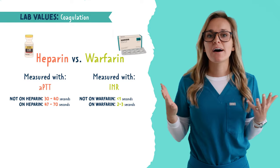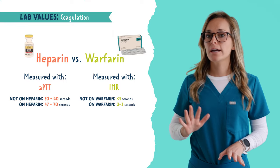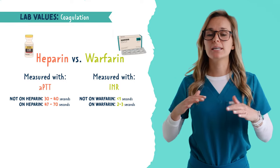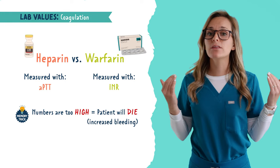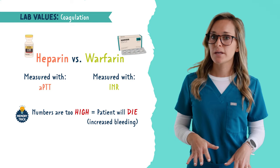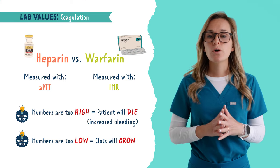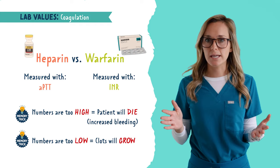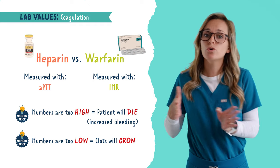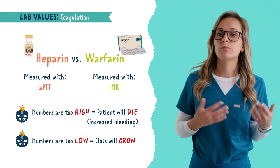What does it mean when these values are out of range? If APTT or INR is too high, there is an increased risk for bleeding. The memory trick here is: if the numbers are too high, the patient will die. If the numbers are too low, the clots will grow. So we want to make sure these lab values stay in a therapeutic range — if they exert their effect too much, the patient can bleed out, and if they aren't working enough, the clots will grow.